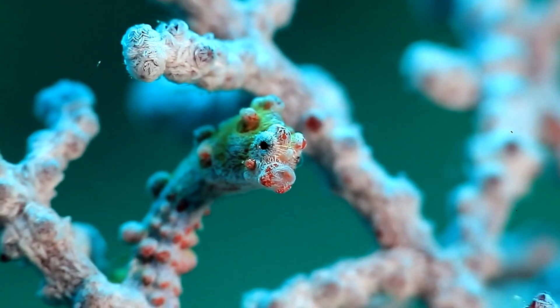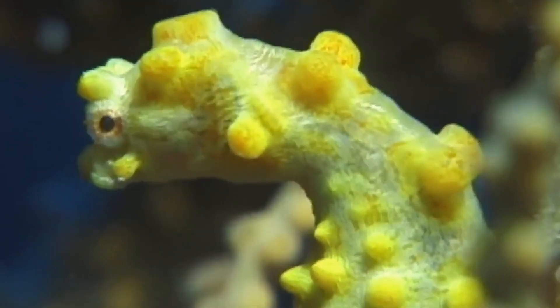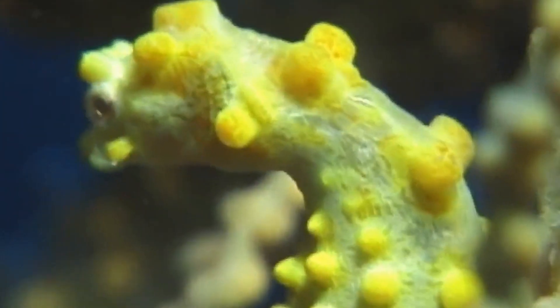Each eye can move independently of one another, so seahorses can watch for predators with one eye and look for prey with the other.